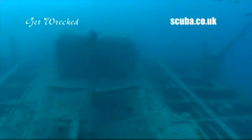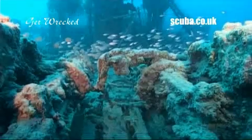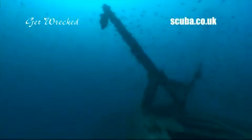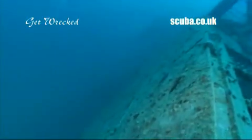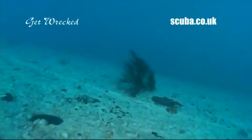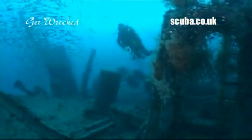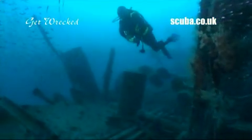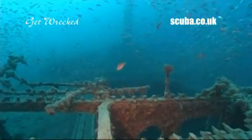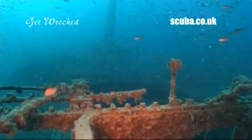Wreck aficionados can also relish the chance to dive the more challenging Rosalie Muller, sunk again by German bombers just 24 hours later. She's upright in 50 meters of water and is best suited to the more experienced diver. We recommend that divers on the Get Wrecked Specials are qualified to advanced level, with at least 30 dives under their belts. Rosalie Muller — more affectionately known as Rosie — is smothered in glassfish from bow to stern. She's a true classic wreck dive.